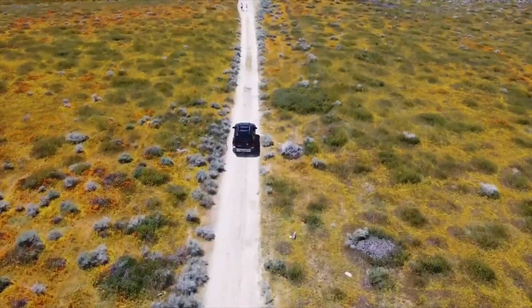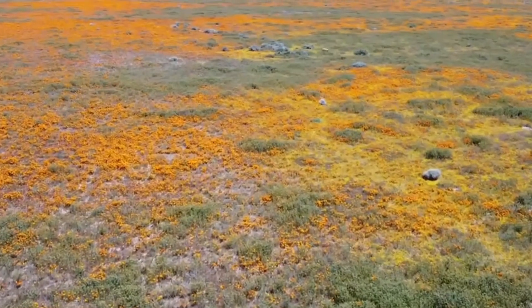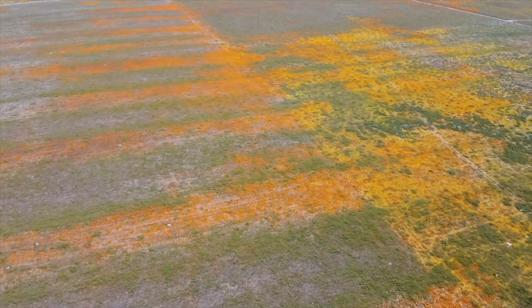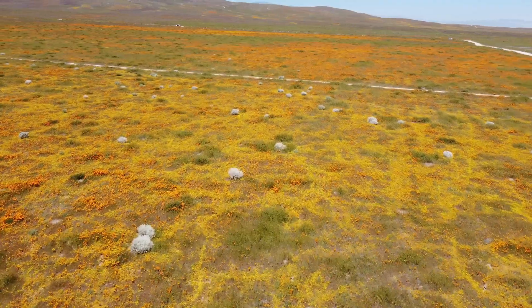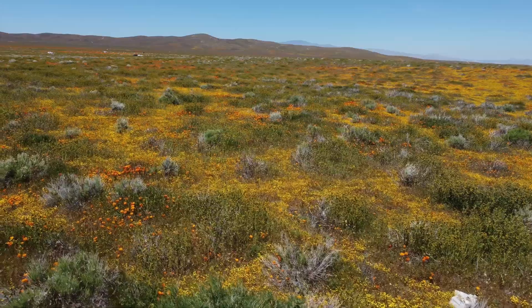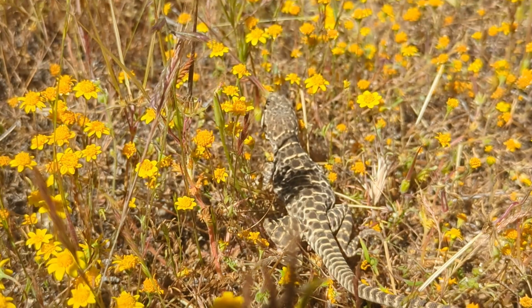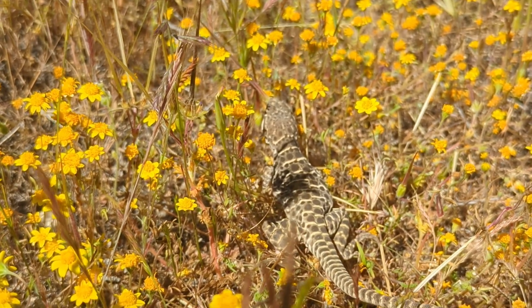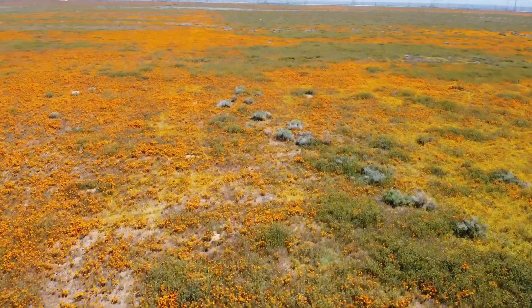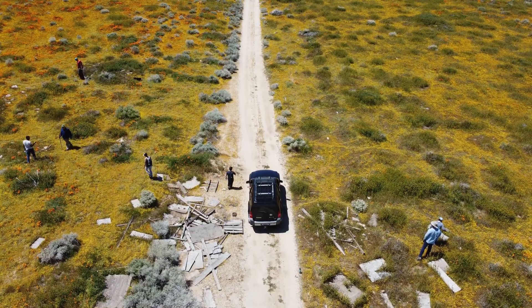Can you believe this is a desert? It's hard to imagine, but the Mojave Desert is actually home to a variety of wildflowers that bloom every spring. This year the wildflowers are especially abundant thanks to all the recent rain. I joined up with a few of the admins of the Wild Snakes Education Discussion Facebook group to see what was hiding in this barrage of color.